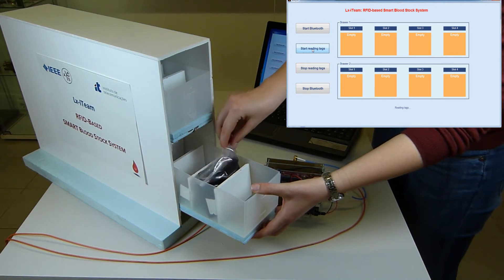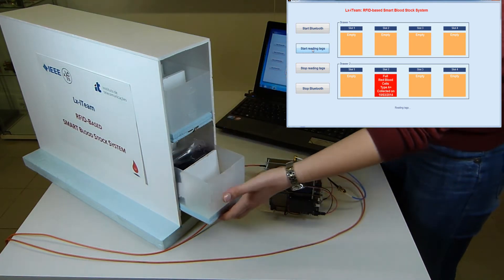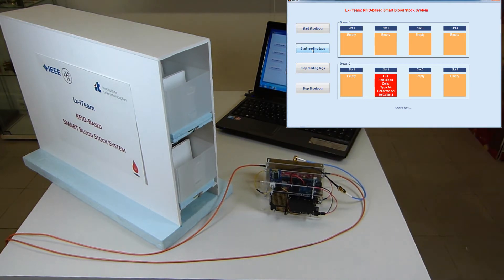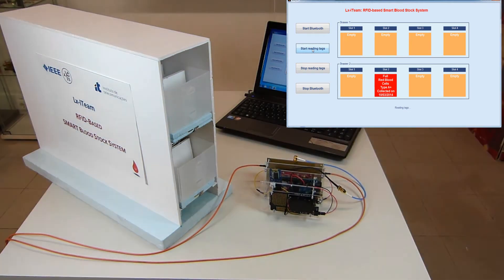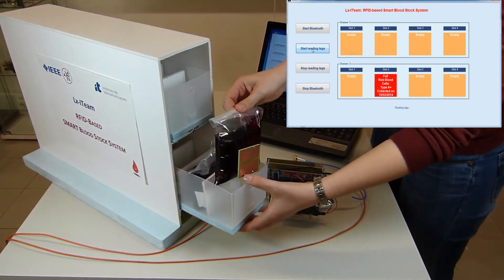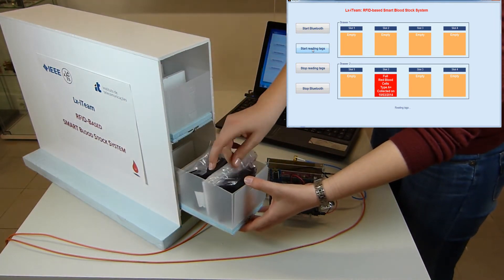We have developed a small demonstrational cabinet prototype that is capable of identifying and localizing a specific blood bag inside a cabinet. The developed graphical user interface allocates automatically each bag to the specific drawer and its compartment.